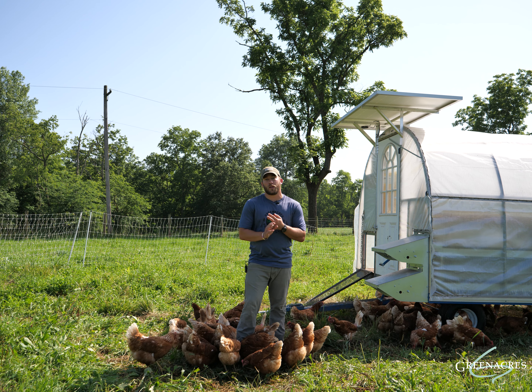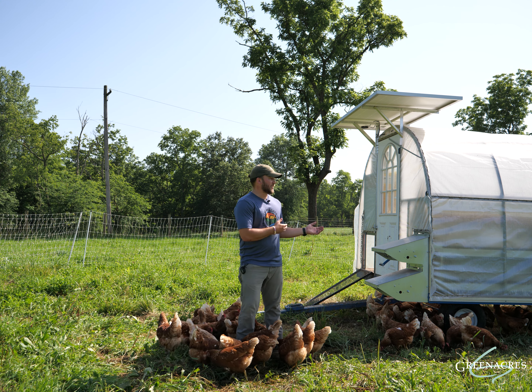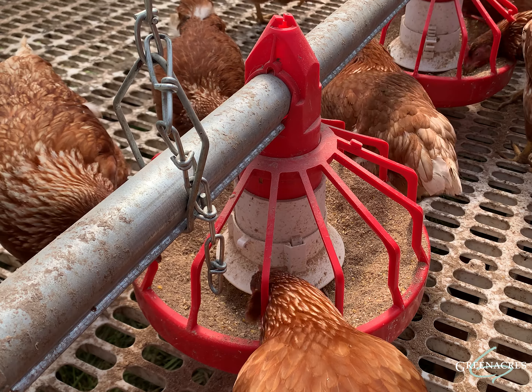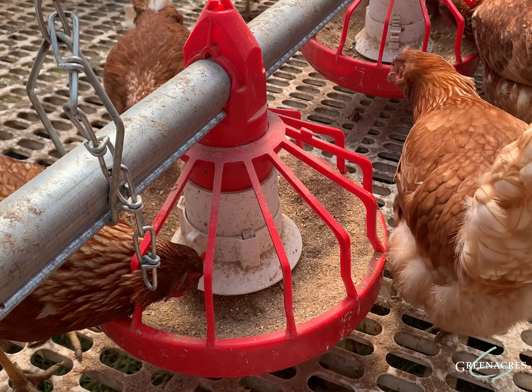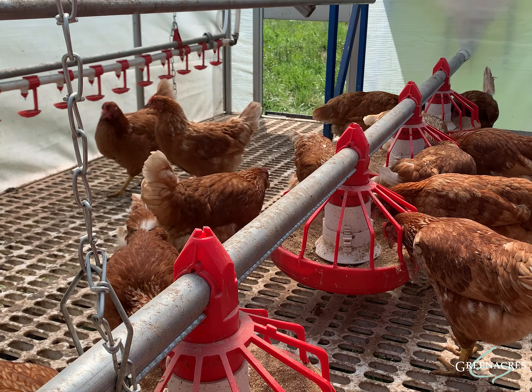By moving it around, we don't have to utilize shavings, we don't have to worry about mechanical cleaning of laying houses to ensure a healthy environment. The coop has an open slatted floor on the bottom, so when the chickens are roosting at night and they defecate, it goes straight into the soil — and that nitrogen-dense manure is great for pasture health.